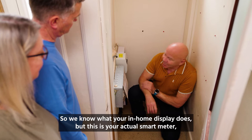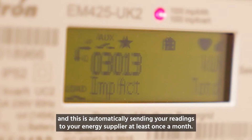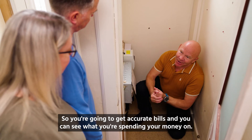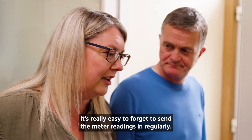We know what your in-home display does, but this is your actual smart meter, and this is automatically sending your readings to your energy supplier at least once a month. So you're going to get accurate bills and you can see what you're spending your money on. It's really easy to forget to send the meter readings in regularly.